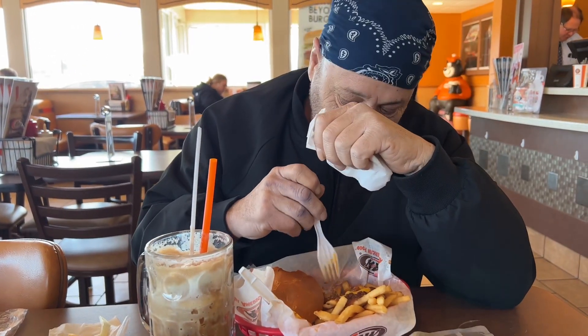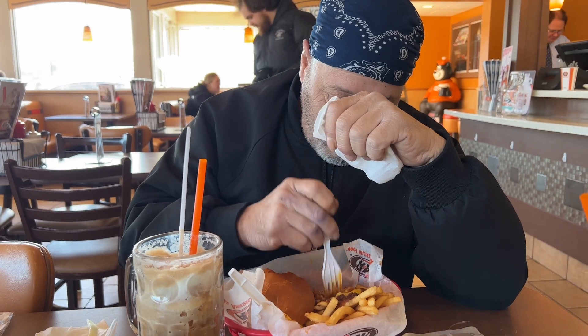Alright guys, let's go in on the chili cheese fries — cheers! Oh yeah, that chili's nice. The chili cheese fries are fire. I give A&W a 10 out of 10. How was your food, Pop? Delicious. What are you gonna rate this place out of 10? 10 — 10, 10, 10!